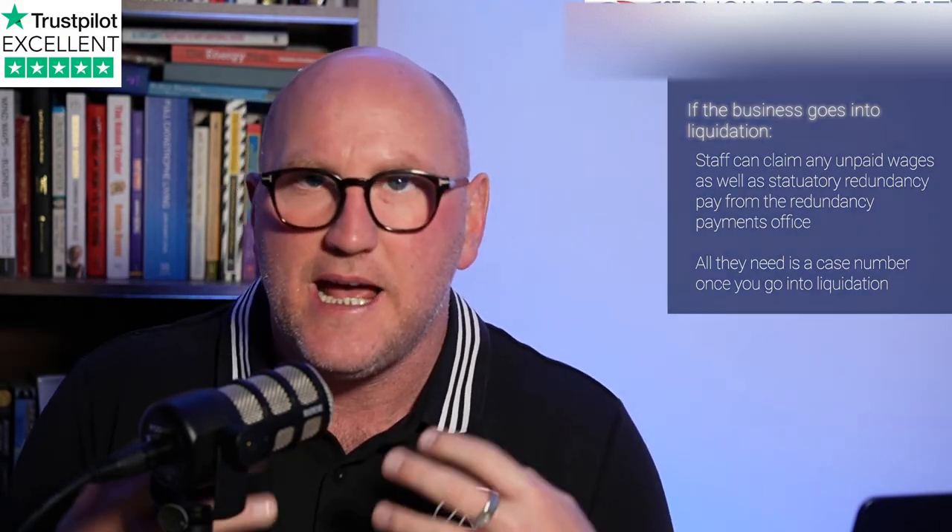If you are struggling to pay your staff's wages, it's really serious — people's livelihoods are at stake. Don't bury your head in the sand. Take advice as early as you can. Remember, if you go into insolvency or liquidation, your staff will be able to make a claim for the wages. It'll take them a few weeks to get paid, but at least they'll get paid.